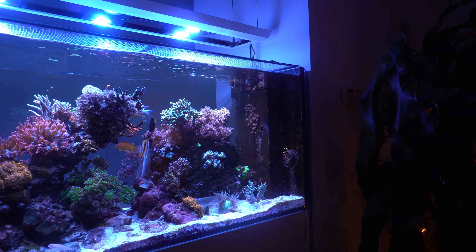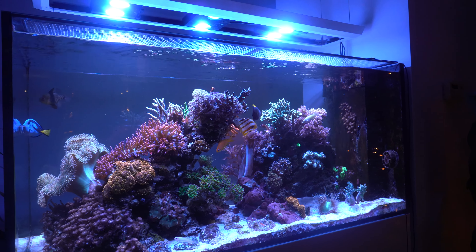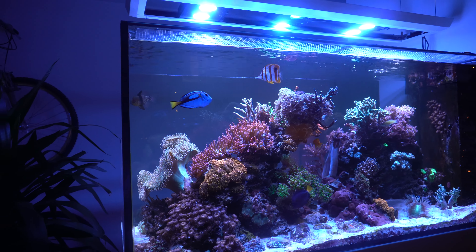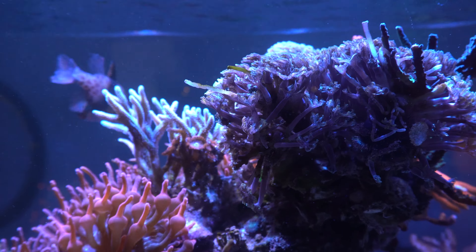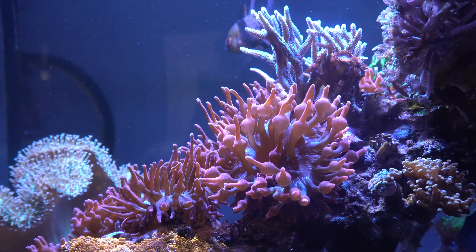Marie's approach to this tank was just to kind of let the corals grow naturally. She allows them to do their thing with no interference and it makes for a stunning display. I really love the mixture of soft coral, LPS, as well as SPS coral. It truly is a mixed reef.